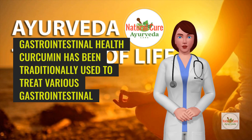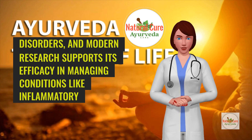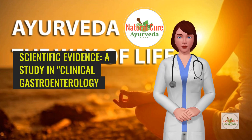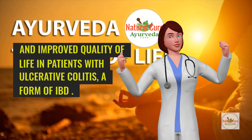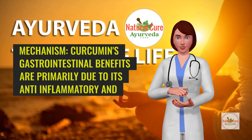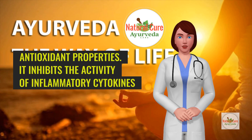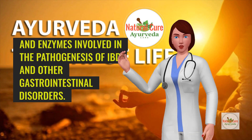Gastrointestinal health: Curcumin has been traditionally used to treat various gastrointestinal disorders, and modern research supports its efficacy in managing conditions like inflammatory bowel disease (IBD), irritable bowel syndrome (IBS), and peptic ulcers. A study in Clinical Gastroenterology and Hepatology showed that curcumin supplementation reduced symptoms and improved quality of life in patients with ulcerative colitis, a form of IBD. Another research article in Digestive Diseases and Sciences found that curcumin reduced inflammation and mucosal damage in animal models of colitis. Curcumin's gastrointestinal benefits are primarily due to its anti-inflammatory and antioxidant properties, inhibiting the activity of inflammatory cytokines and enzymes involved in the pathogenesis of IBD and other gastrointestinal disorders.